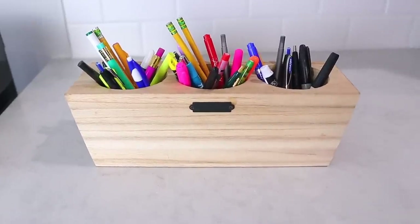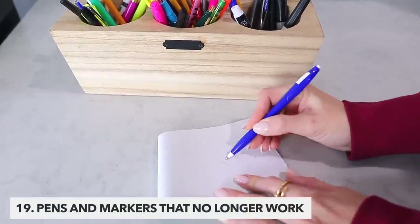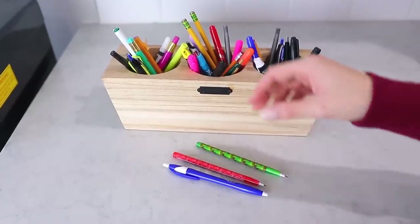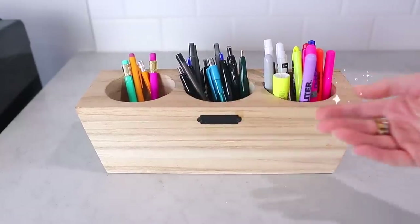Pens and markers that no longer work are next. Just go everywhere through your house and toss the used up markers, the pens without the ink — check your kitchen, check your office, check your kids' rooms. You'll be surprised how many dried up ones you'll actually find.